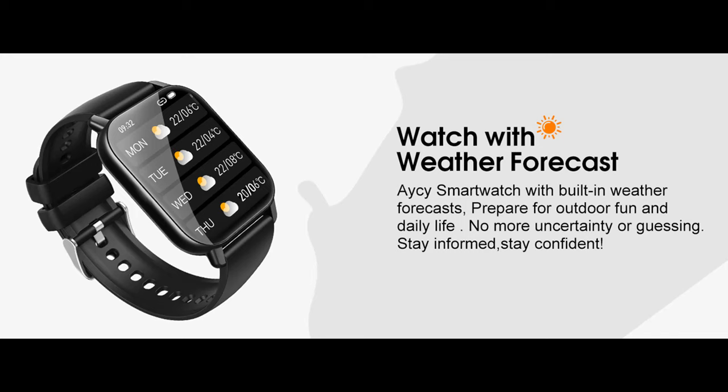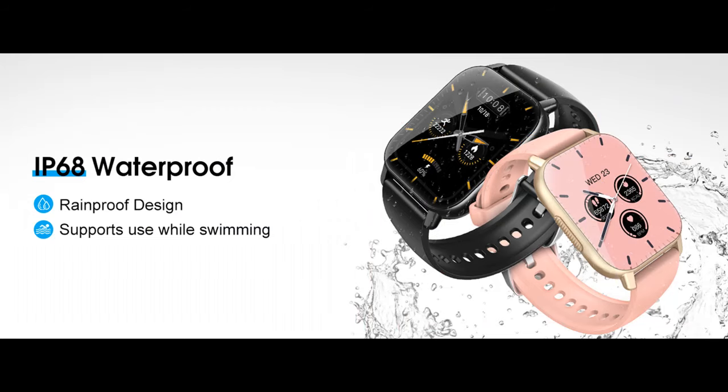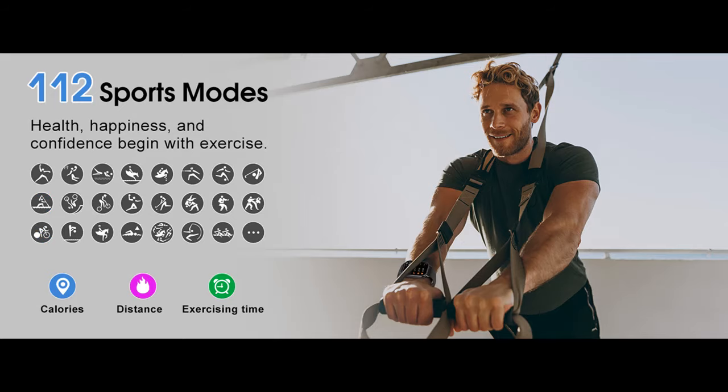Achieve your goals with precision tracking. This fitness tracker watch with heart rate monitor records your all-day activities including steps, calories burned, distance traveled, and sleep data. You can view data and graphics both on the mobile app and the watch. The smartwatch can also auto-track your sleep and analyze your sleep quality — deep sleep, light sleep, and wake-up time — to help you develop a healthier lifestyle.